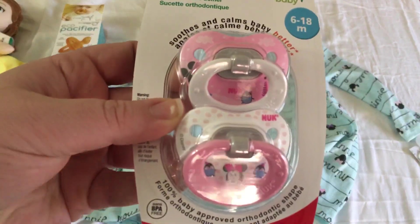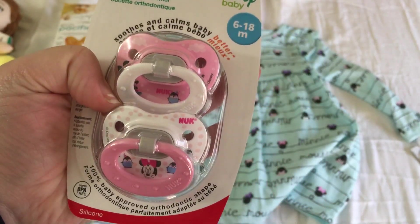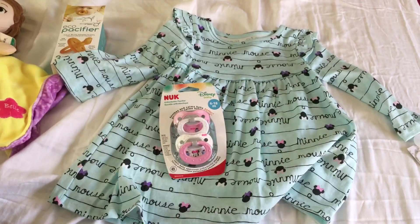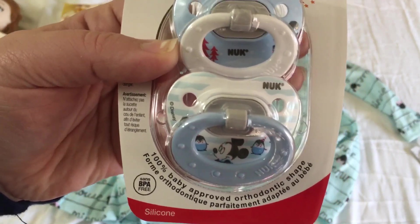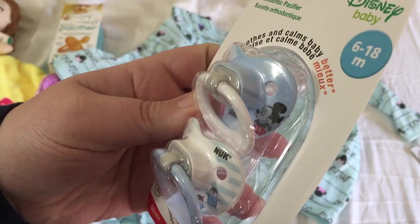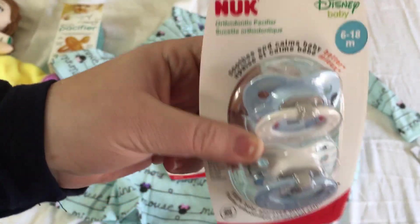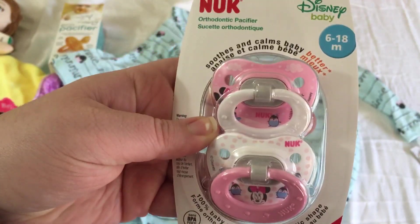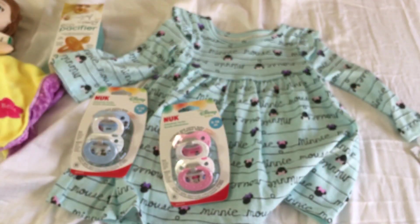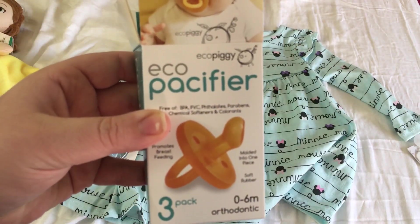I found the Christmas mini pacifiers at Walmart — those will match the Minnie Mouse dress perfectly. I saw these on Stephanie's haul and knew I had to have them; they're Disney, they have penguins on them, and they're Christmas-themed. They were not with the regular pacifiers — they were on an end cap by the baby stuff. I got both the girl pack and the boy pack, and we'll see how I modify them.